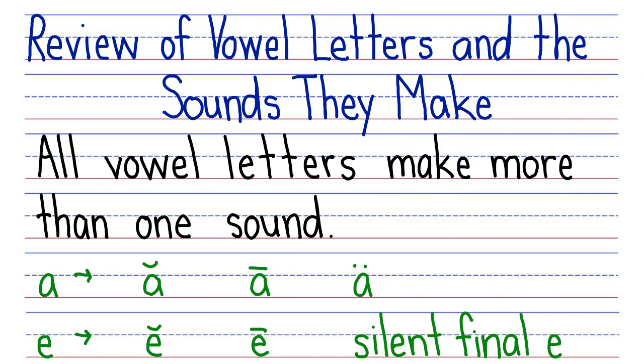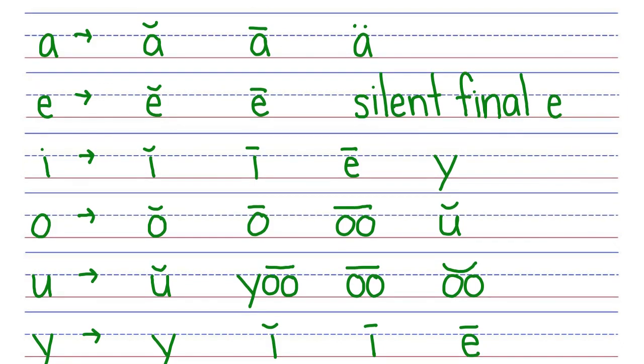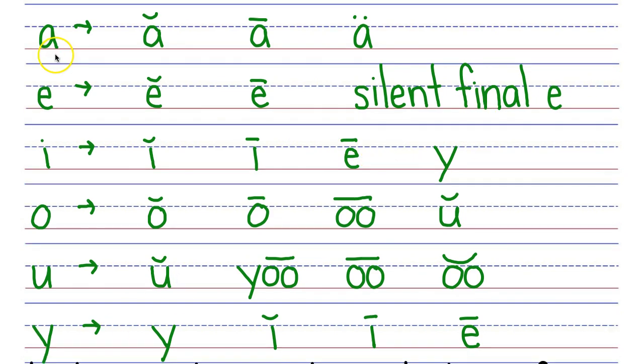Let's look at the sounds that the vowel letters make. Here's the sounds all on one page. Letter A makes three sounds. Say them with me: A, A, O.